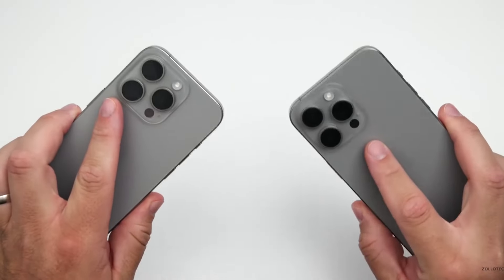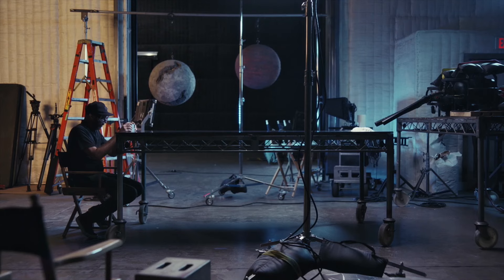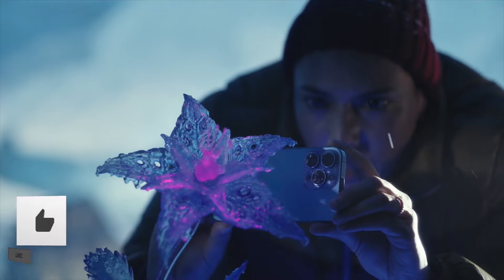The iPhone 16 Pro and iPhone 16 Pro Max will receive major upgrades, and today's video is specifically about the camera upgrade, which I will reveal right now, so make sure to watch it until the end.